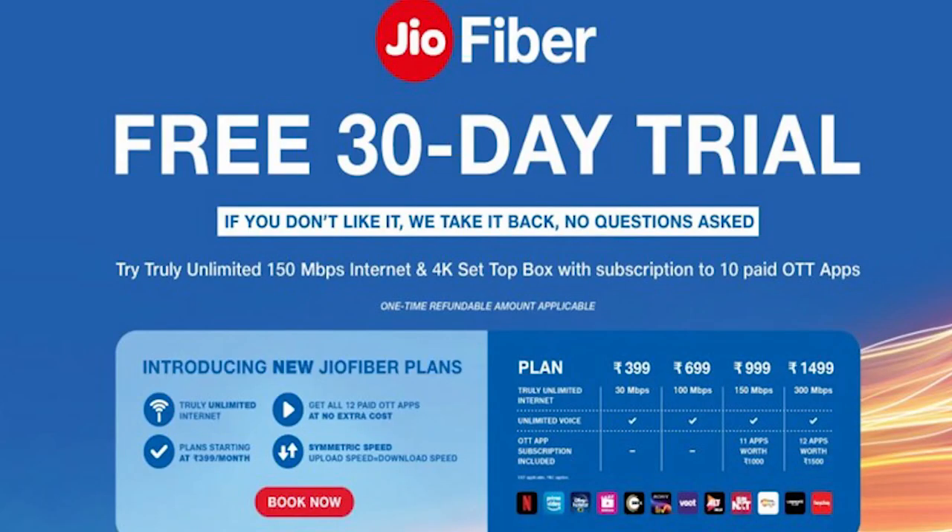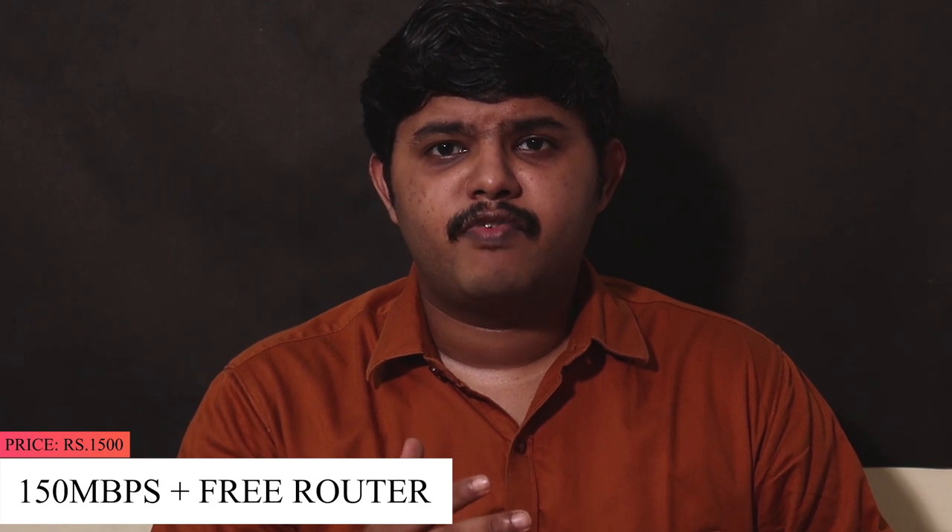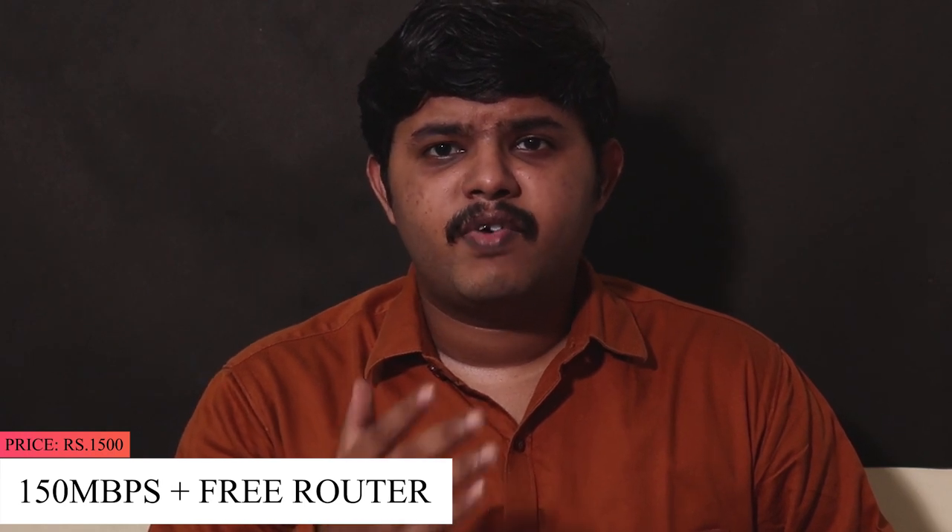Jio Fiber is a truly unlimited plan. You can bundle a Jio Fiber plan. If you are thinking about Jio Fiber, you can try to get a free installation. For the first option, you can get a 1000 rupee plan with a Jio Fiber router and a 150 Mbps plan.